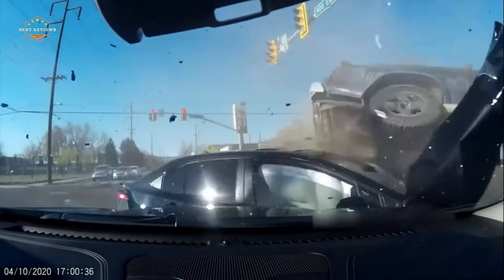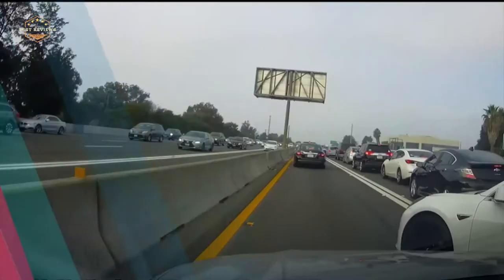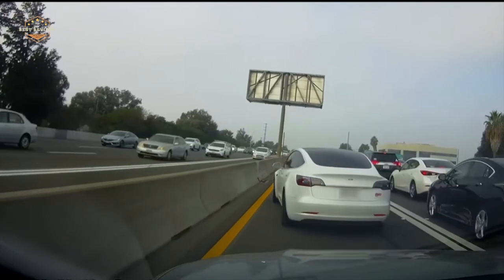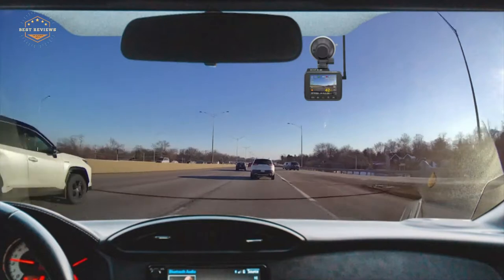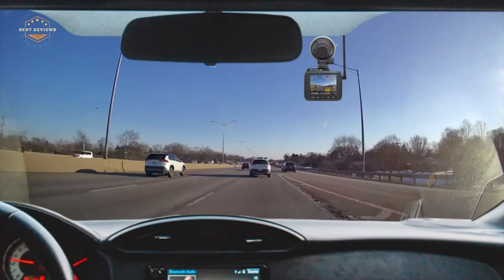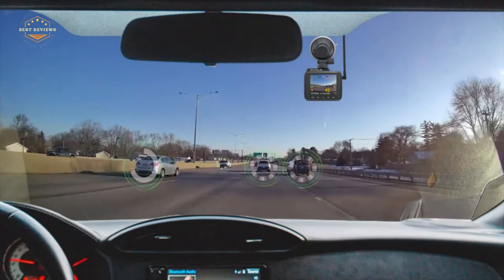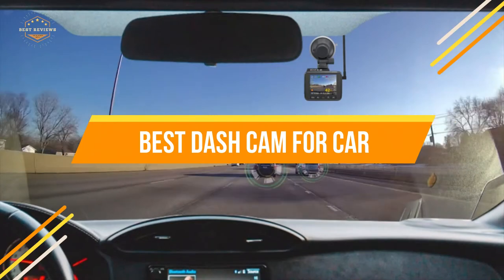A dash cam is a great purchase for any driver. Dash cams allow you to record your drives so that if there are accidents or other issues on the road, you have evidence of what happened. But how do you know which type of car camera will work best? This video talks about some top models available in today's market and helps buyers decide which one is right for them. In today's video, we will show you the top 5 best dash cams for car.